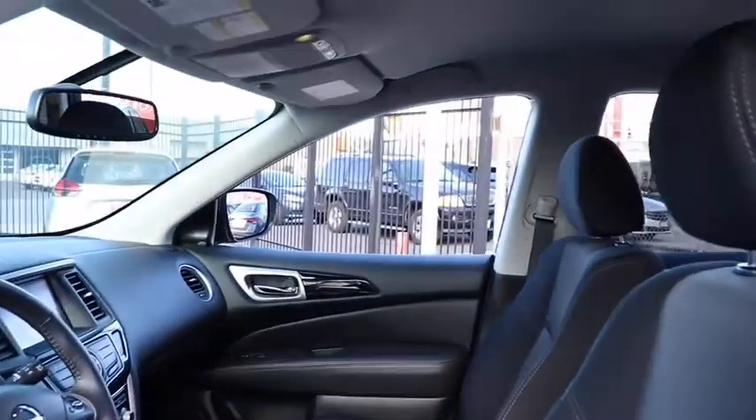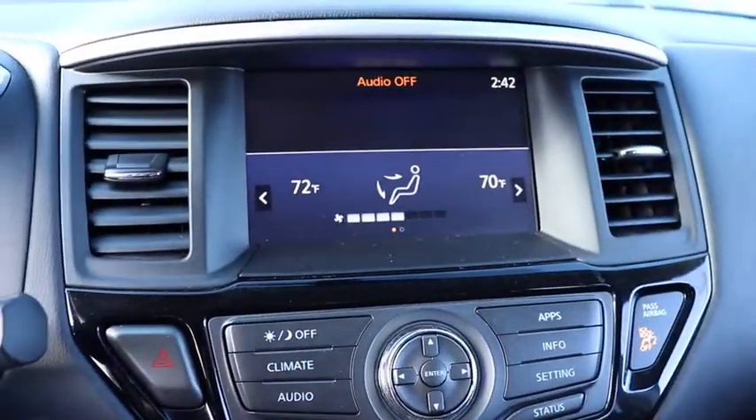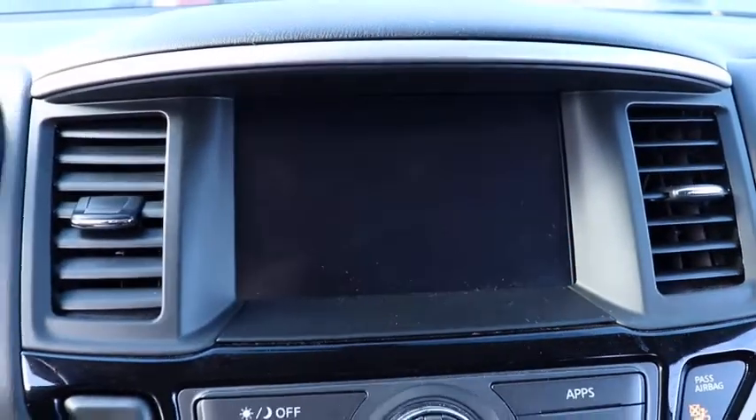This SUV appeals to both truck lovers and car lovers. This vehicle has less than 25,000 miles. Here are some of this vehicle's great options.